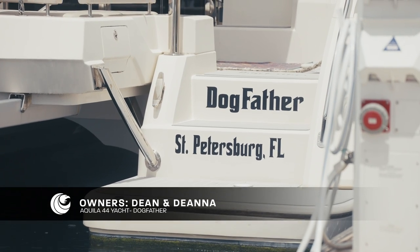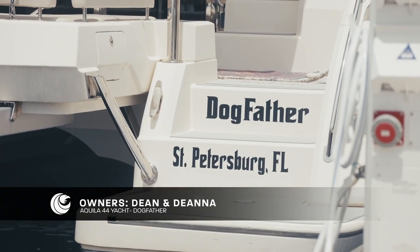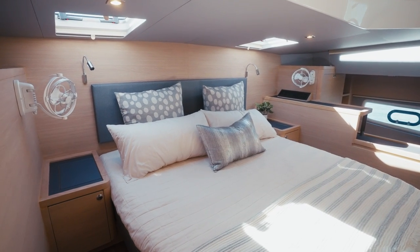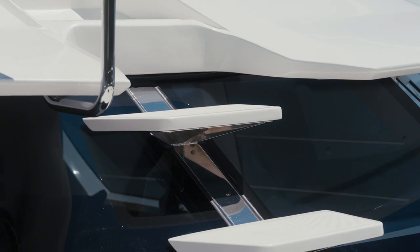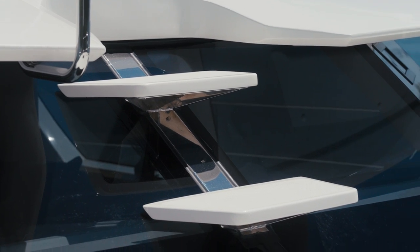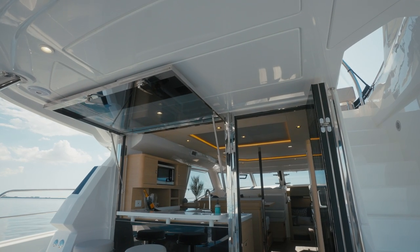I chose an Aquila for a couple of main features. Number one, the master stateroom crosses from both hulls and has a very big walk-around bed. The second is coming off the flybridge — having that staircase going down directly makes it super nice. I love the layout; it's just a really awesome boat.